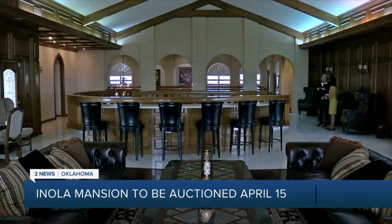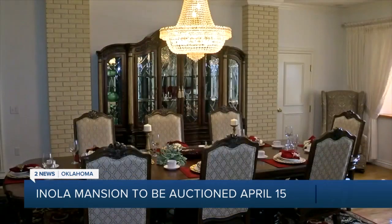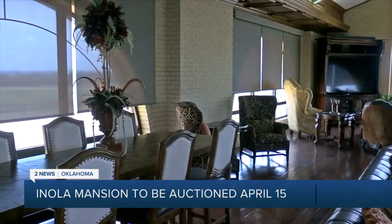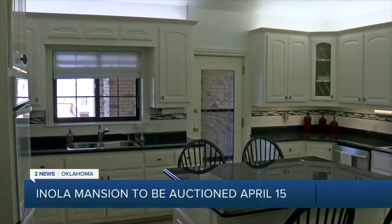The home was built in 1981. The current owner, Tommy Thompson, bought the property in 2013 and has made significant improvements to it in the 10 years since. He spent millions of dollars updating this property, just making sure that everything is up to date.